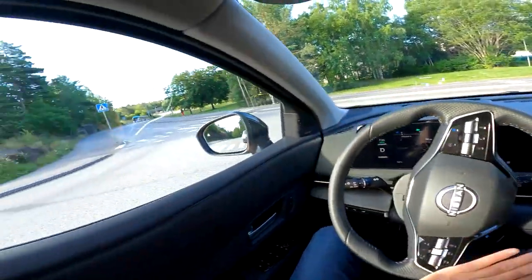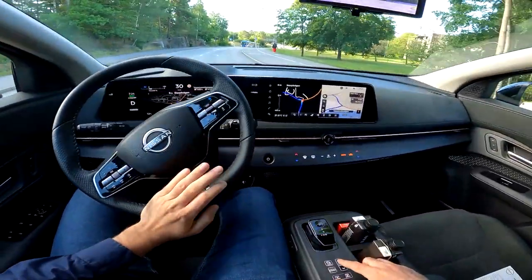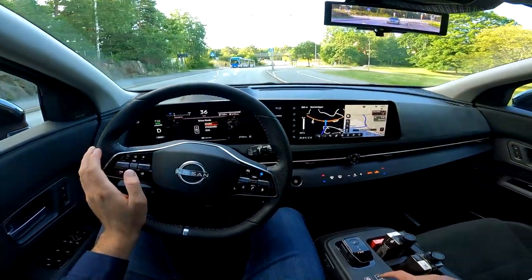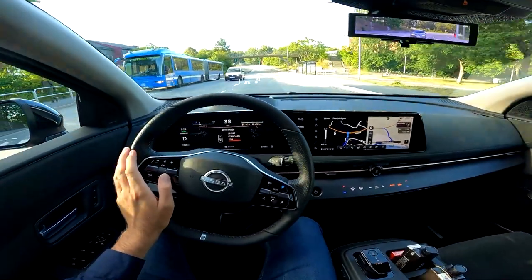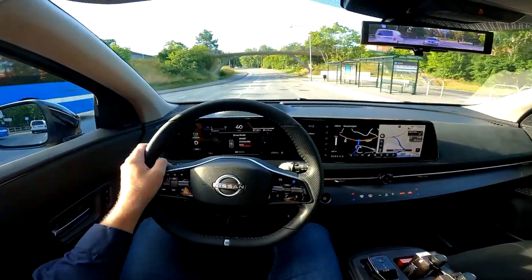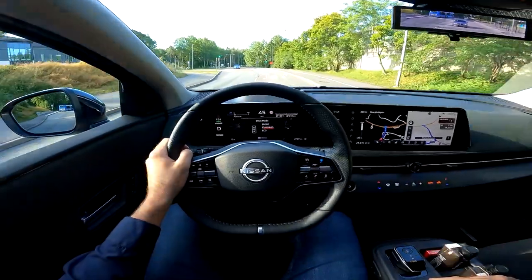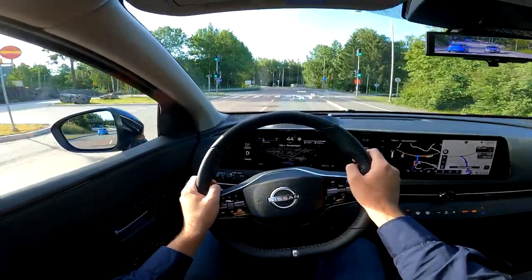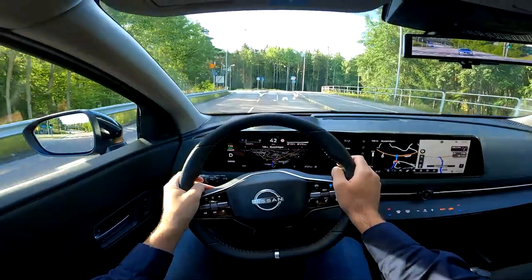The car has a few driving modes which you switch by pressing a button. The modes are Sport, Standard, and Eco. I'll put it in Standard mode for now, and we will also go on the highway to try Sport mode as well.